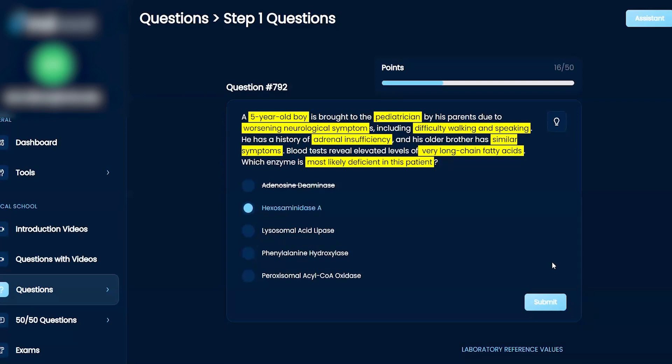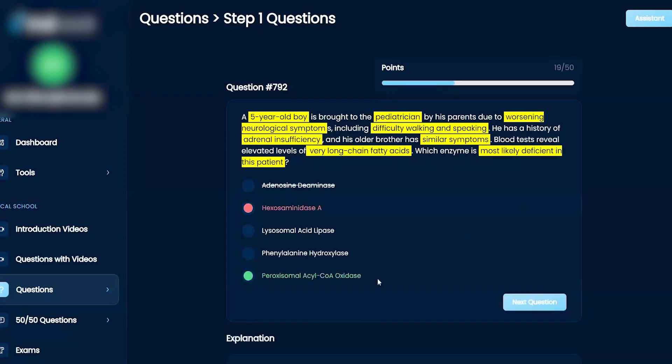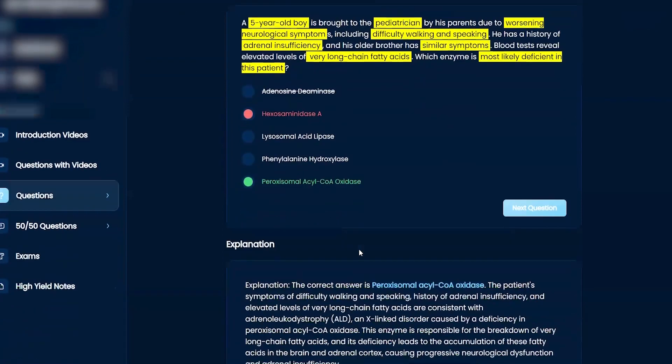Is that what you're going to go with? That's what I'm going to go with. Actually, it's this one — it's always very long-chain fatty acids, it's always going to be peroxisomal acyl-CoA oxidase. It's the peroxysomes — that's the organelle, right?